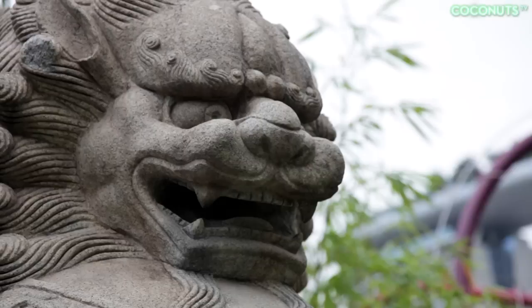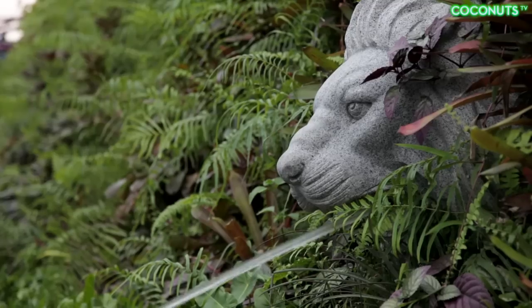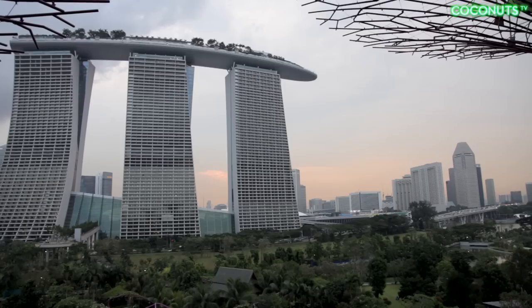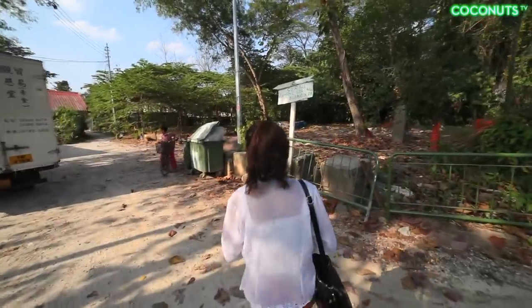Singapore is an overnight celebrity among the world's developing countries. It only gained independence in 1965, but it's now the most expensive city to live in on earth. But hidden amidst today's extravagance is one tiny hamlet that refuses to catch up.